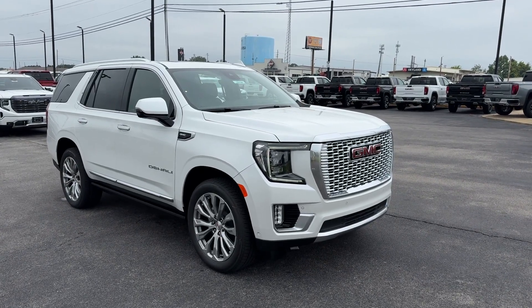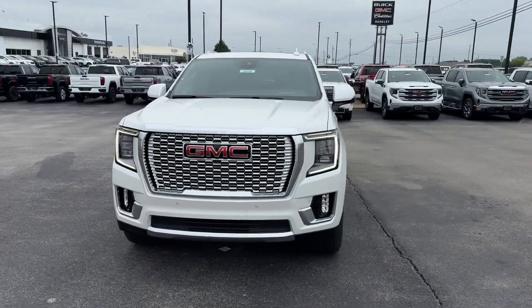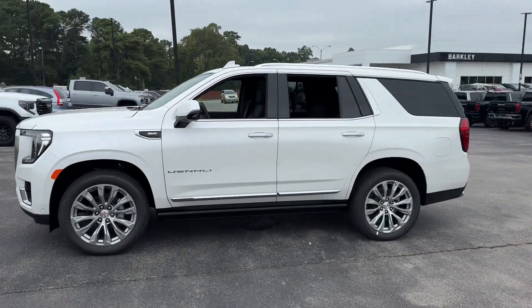2024 GMC Yukon. This SUV offers space as well as power and performance. It includes ample space for all passengers and comes with the following features.